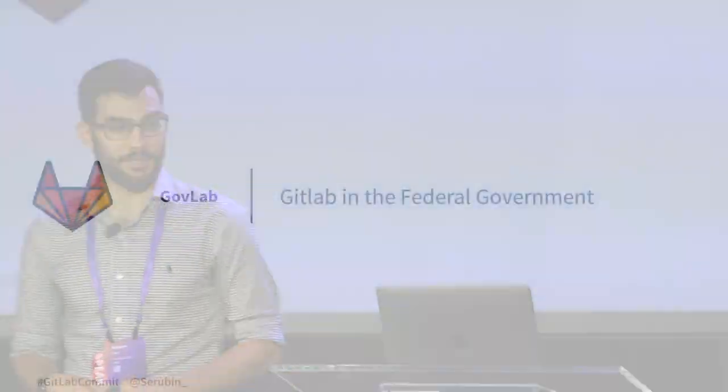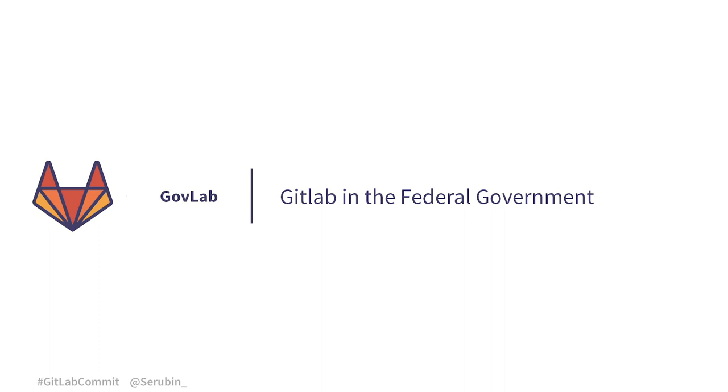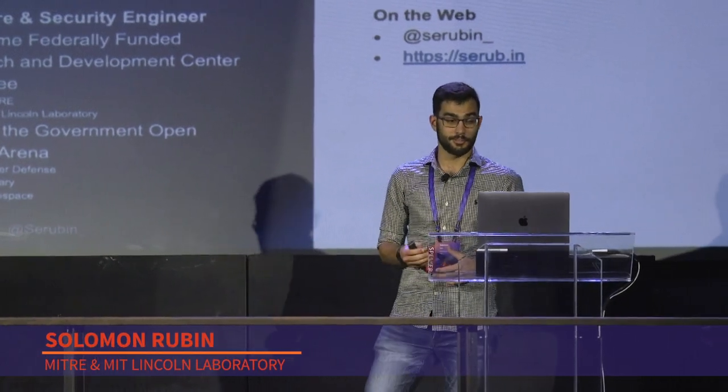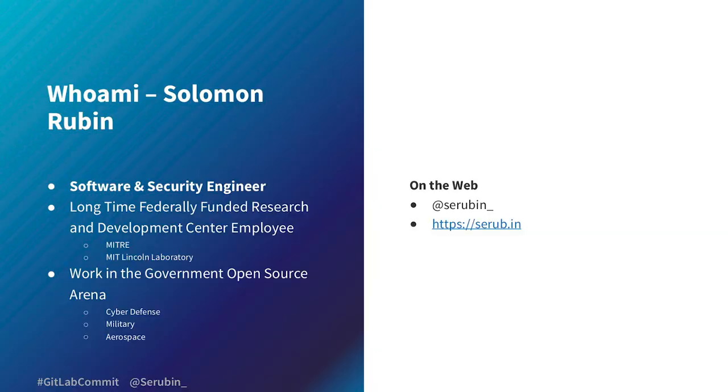Thank you so much for coming to GovLab — GitLab in the federal government. My name is Solomon Rubin, and I am a software and security engineer and a longtime federally funded research and development center employee. I've worked at two premier laboratories in the U.S., being MITRE and MIT Lincoln Laboratory.